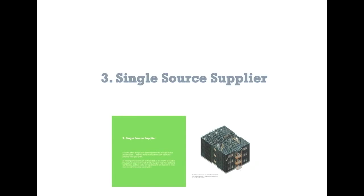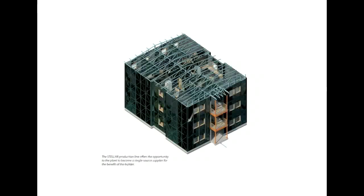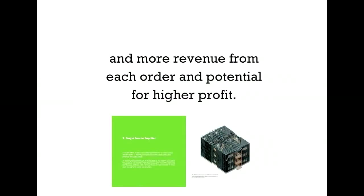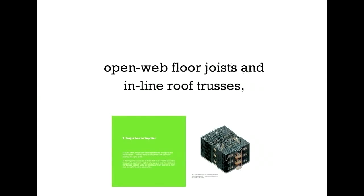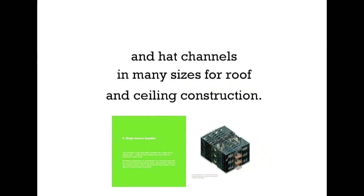Third, become a single source supplier. This is one of Stellar's most compelling advantages. Stellar offers a high value-added operation for a single source delivery plant, and more revenue from each order and potential for higher profit. All framing components can be fabricated on a Stellar production line, such as load-bearing wall structures, open-web floor joists and inline roof trusses, partition wall frames, furring strips, and hat channels in many sizes for roof and ceiling construction.